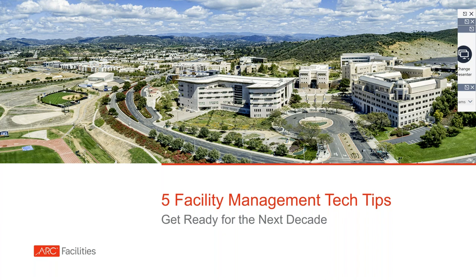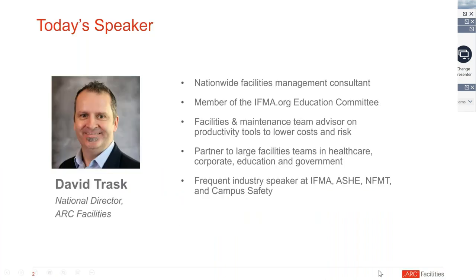Your speaker today is David Trask, the National Director for ARC Facilities. He's a well-known presenter at NFMT, ASHI, AIM, RealCom, and numerous other live events and webcasts across North America, with a focus on helping organizations better manage their building information. David shares trends, strategies, and best practices for managing facilities within healthcare, universities, government, and commercial applications, where teams manage multiple buildings and campuses.